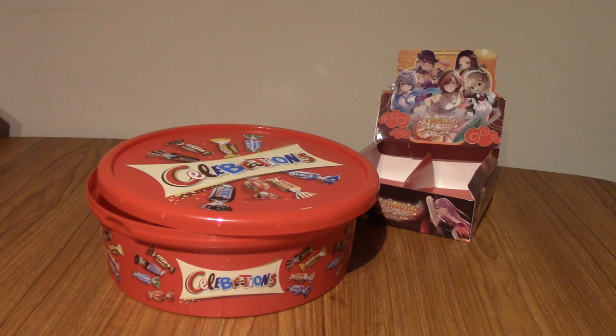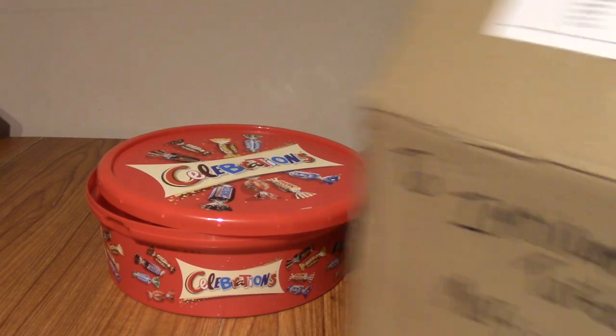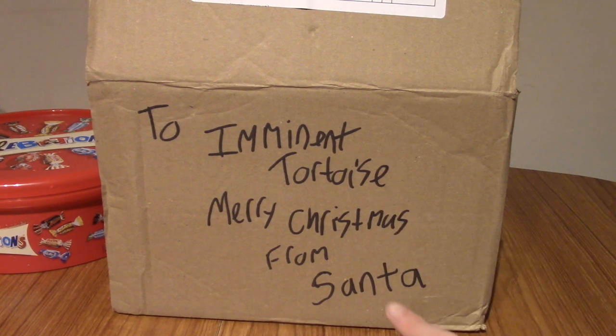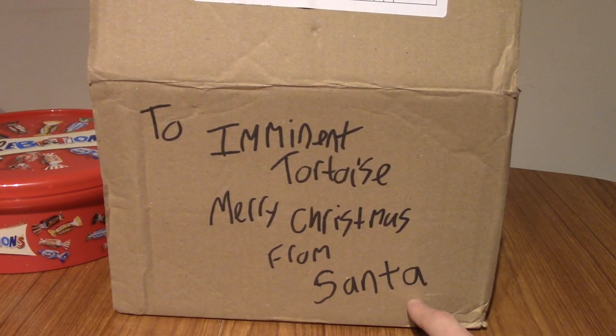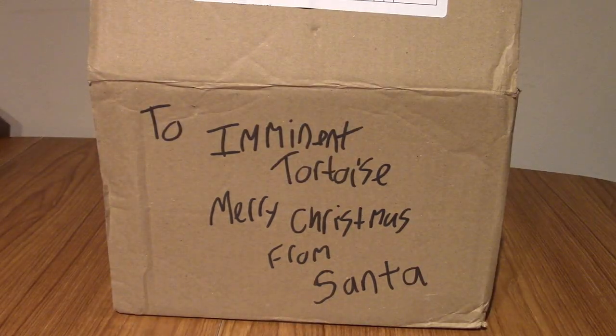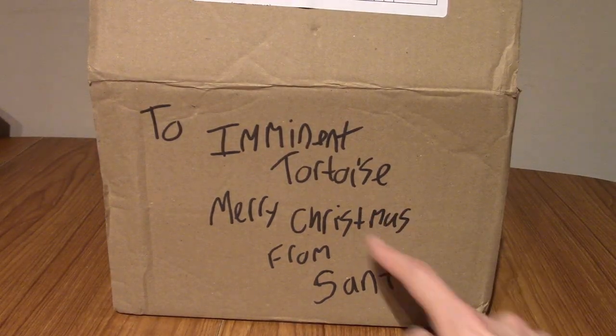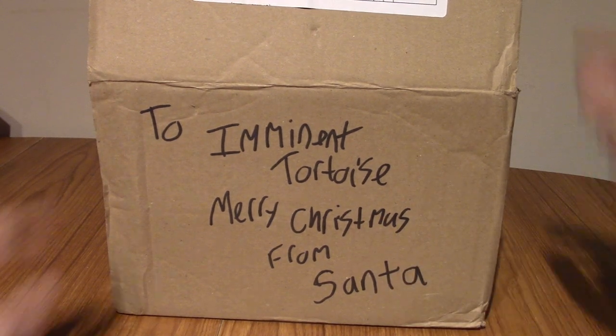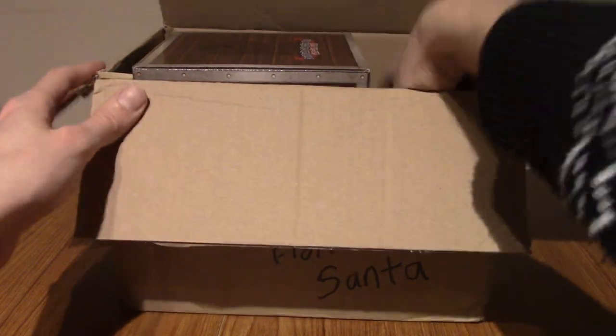I just opened the door and there was a rotund man in a red outfit with white trim. He was elderly and he had nine reindeers behind him. And he dropped this off! Look at that! That's authentically from Santa. Santa Claus himself dropped this off. Let me move the other things away. Oh my god! Can you believe this? Santa delivered this? What's inside? Let's see what's inside.